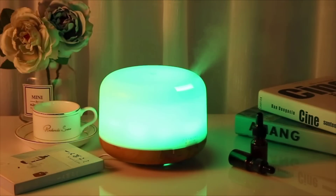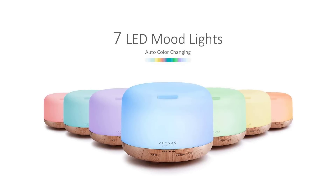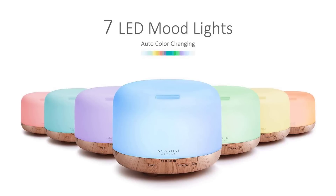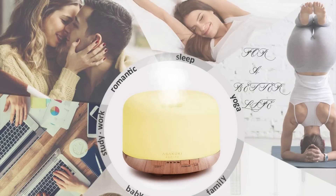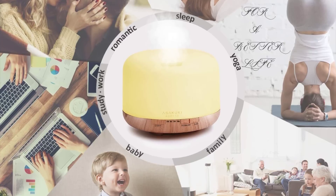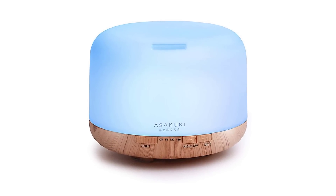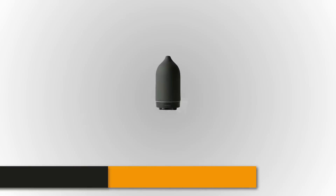It also offers two levels of quiet mist function, ensuring constant emission of mist for 10 to 16 working hours. It comes with seven changing LED lights that create a relaxing surrounding, with light-only and dark functions. There's also an auto switch feature that ensures protection against overheating or when the water runs out. This five-in-one oil diffuser also acts as an efficient humidifier that protects you from allergens, dust, microorganisms, and dry air. Each product is backed with a six-month money-back guarantee and a 12-month warranty.